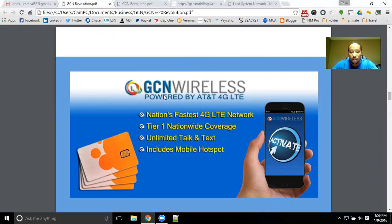You're going to get tier one nationwide coverage, unlimited talk and text with the plans that we have, and I'll show you those here in just a second. It does also include Mobile Hotspot, and I'll show you how you can use this service to get your phone bill eliminated with as little as five people.